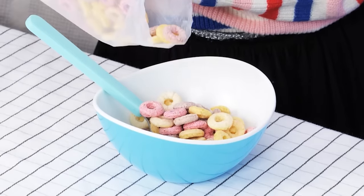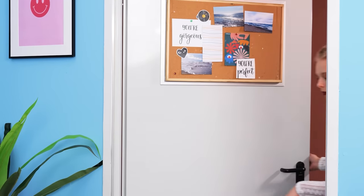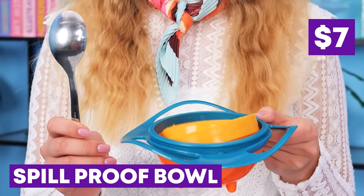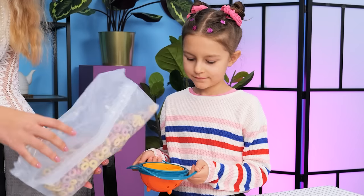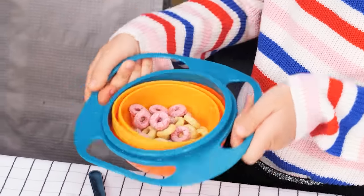I want some cereal! The child spills it everywhere. What a mess! I know — let's use a non-slip bowl! Just pour some milk and cereal and it won't spill anymore. Thanks, Mom! Problem solved!